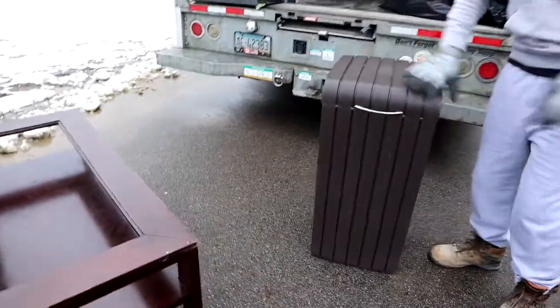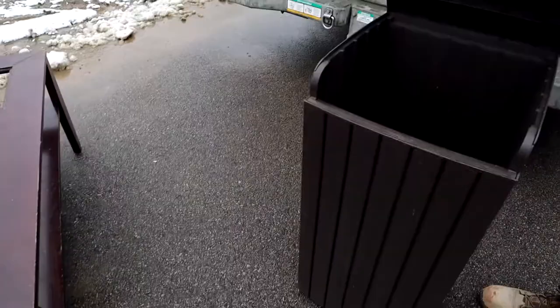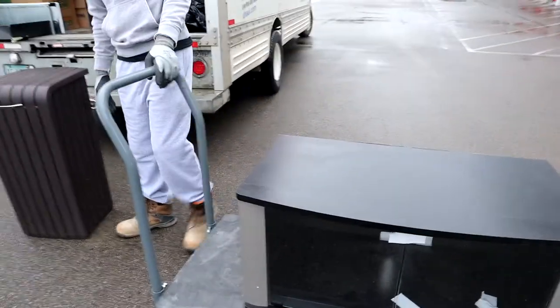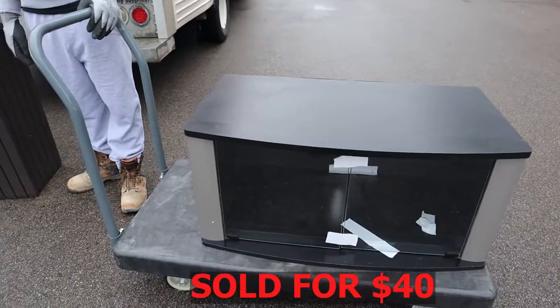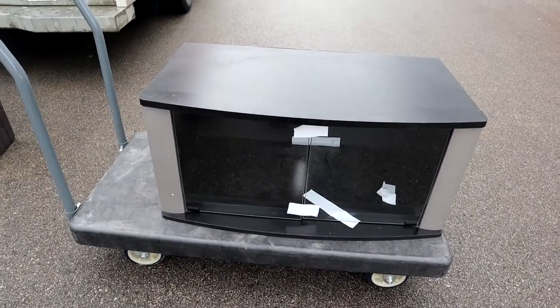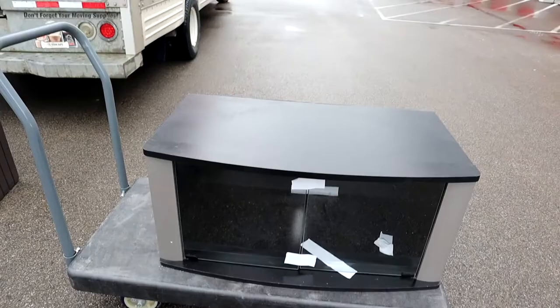This trash can is actually pretty nice. I'm going to do $15. I'm going to clean it. And then we got our TV stand — that's just tape to keep it closed. We have to measure to see what TVs can fit on here, but I'm thinking like $25 for it.